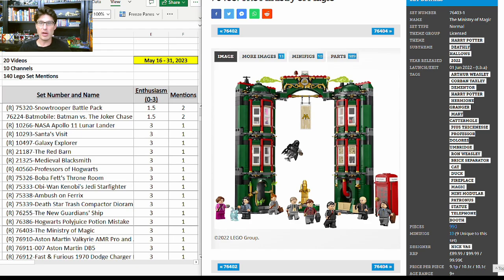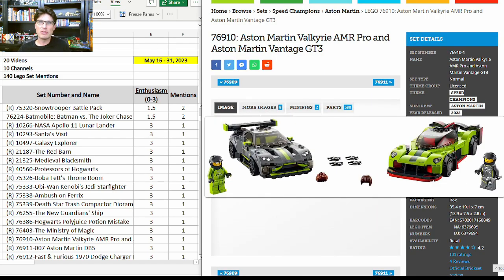76403, the Ministry of Magic — if this set does well in retirement it's flying under the radar because it just doesn't look that great. It looks a little disjointed and potentially flimsy. But of the 10 minifigures, eight or nine of them and most of the minifigure elements are exclusive. The transparent bluish cat piece is really good, the golden Dumbledore minifigure is really good. If it retires at the end of this year it'll only have a year and a half shelf life, so there's some potential.